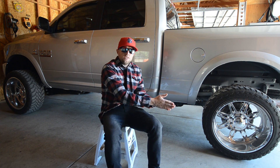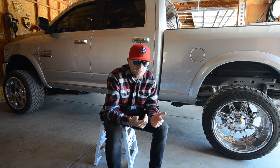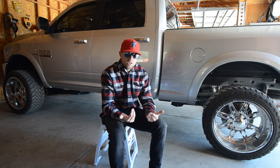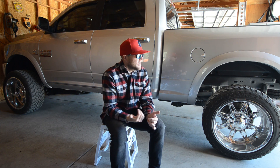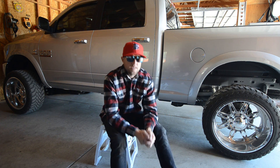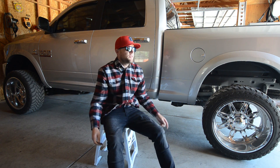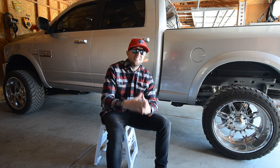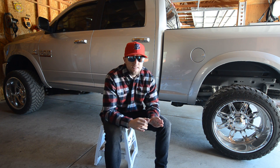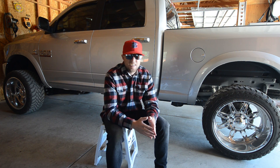I also went from a 1500 to a 2500, so if we ever do get a trailer, there's no issues there. I came home that night thinking 'holy shit, what do I do? I'm 28 years old about to come home with a $70,000 truck' — but they were giving me more for my Silverado than I could get anywhere else, so it made sense.